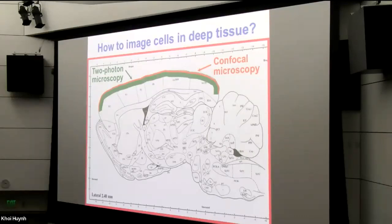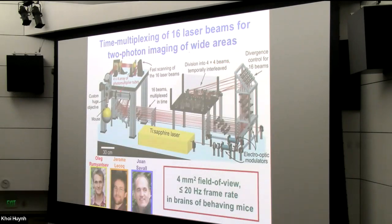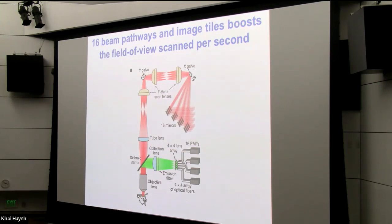So we set about to build a large two-photon microscope that would allow us to track neocortical excitatory neurons across a retinotopic map corresponding to an entire visual scene. To attain this field of view, we built a microscope that actually had 16 laser beams, multiplexed off a single titanium-sapphire laser. By doing so, we were able to cover a very broad area — about 4 millimeters squared — and to scan these beams at an overall frame rate equivalent to 20 Hz frame acquisition in behaving mice.